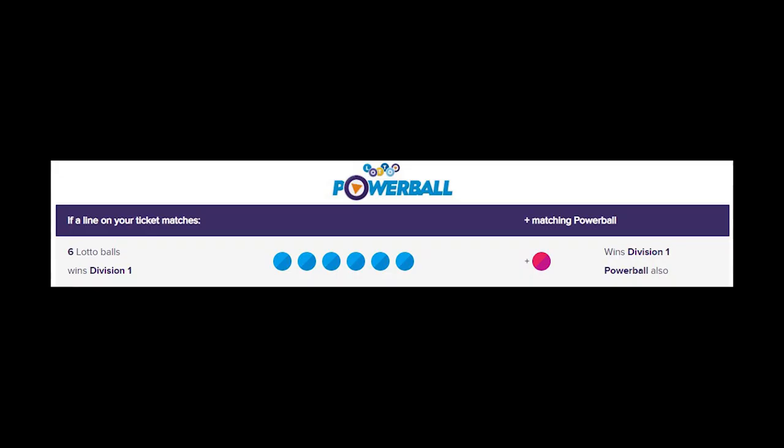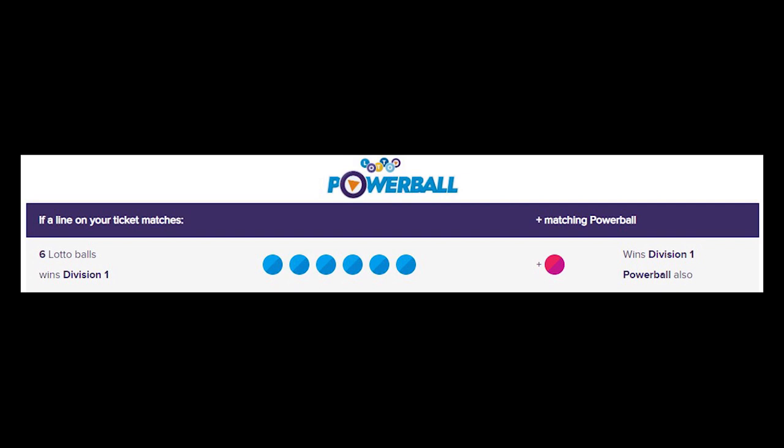If you have never played Lotto before, in order to win the first division of Lotto Powerball, you have to match 6 numbers from a pool of 1 to 40 numbers, and the order of the numbers itself doesn't actually matter. However, you also need to match the Powerball number in order to win the big prize.